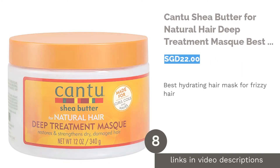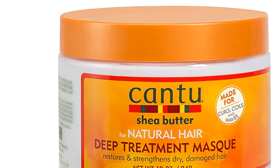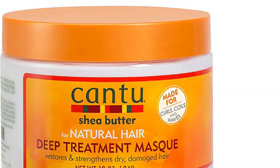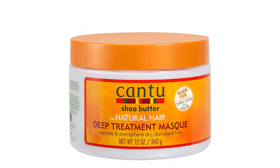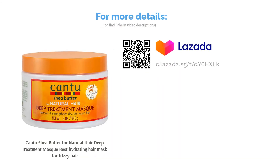The next product in our list is Cantu Shea Butter for Natural Hair Deep Treatment Mask, best hydrating hair mask for frizzy hair. Embrace your natural hair with this Supreme Treatment Mask by Cantu. Formulated without additional chemicals or oils, this one utilizes pure shea butter to restore damaged locks by injecting moisture into hair fibers. It'll make your hair shine bright like the sun.